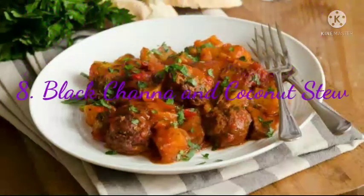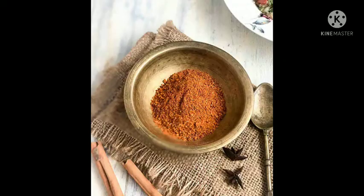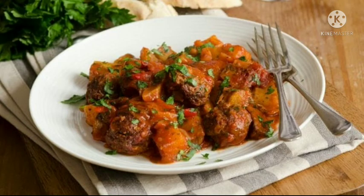8. Black Channa and Coconut Stew. A light stew which brings together delicate vegetables like zucchini, eggplant, bottle gourd and black channa — one you should be having, especially if you're looking for a healthy quick fix.